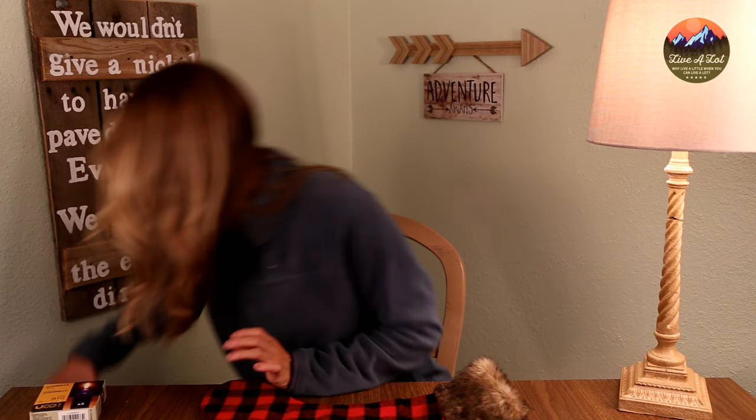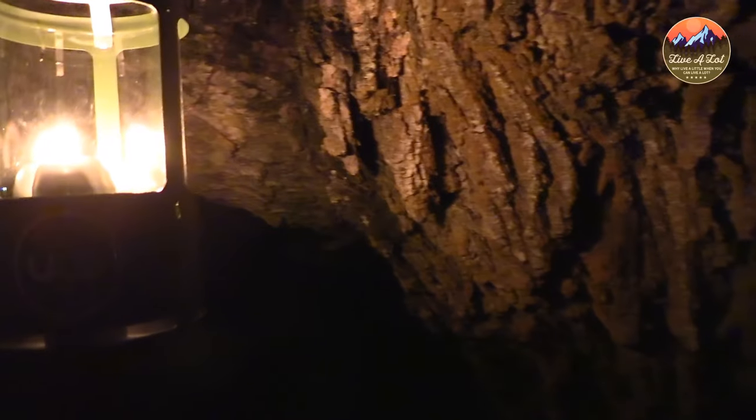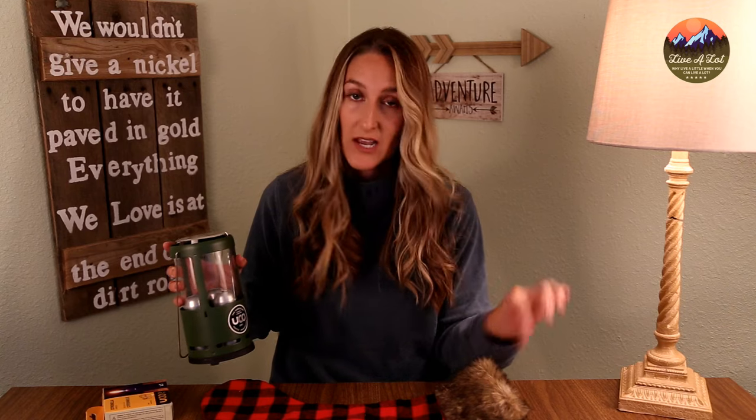This next item is the UCO candle lantern. Now this one can't fit inside a stocking, but they do make a UCO mini version, which I'm going to be getting several of for Christmas gifts. Everyone loves the UCO candle lantern — we get so many comments on it. As you can see, this one has a crack in the glass from being used so much. You can get a variety of candles for it, whether beeswax or citronella, so you can customize what type you prefer. The mini version holds one candle and would be perfect for a stocking.